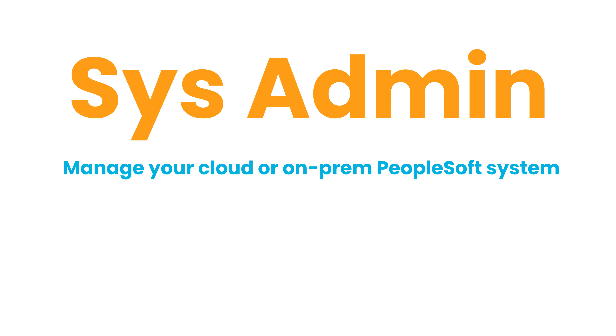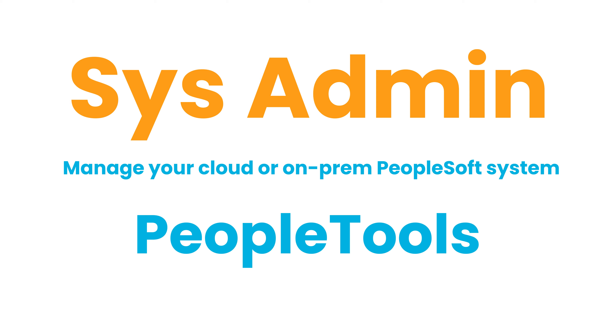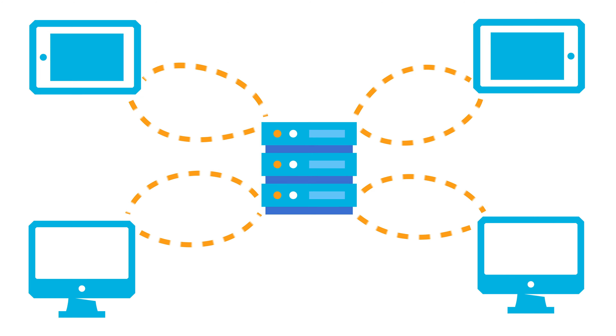GT has you covered in sysadmin too. Patches, pumps, people tools, and uptime services, all included — whether you want to manage cloud remotely or in an existing on-prem PeopleSoft system.